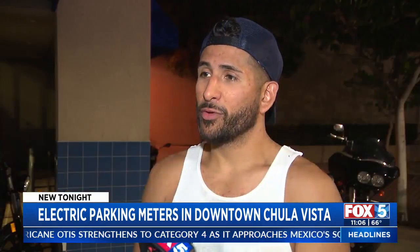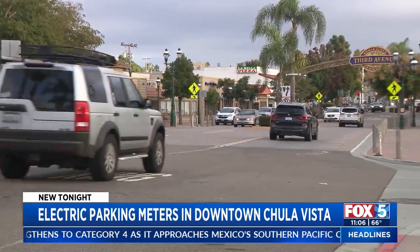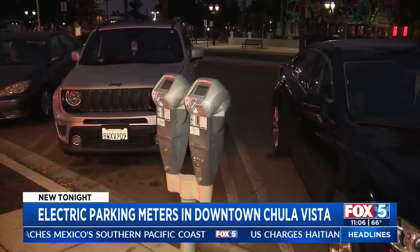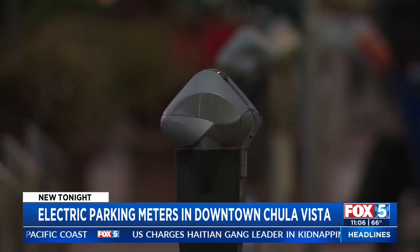I had to go in and break a dollar bill — it was a hassle. It's hard when you don't have quarters. You'll see the majority of these smart meters along 3rd Avenue, where the city says businesses will be receiving flyers to hand out to customers about the new system.